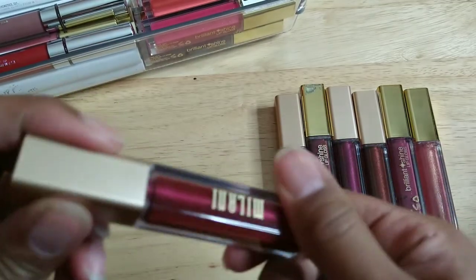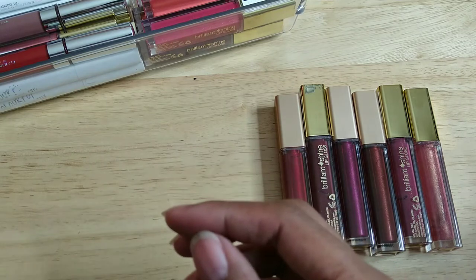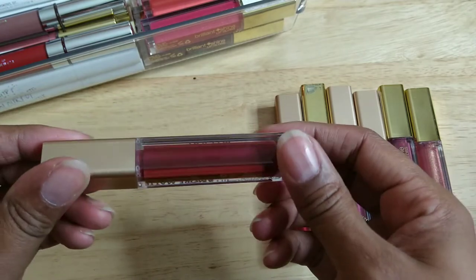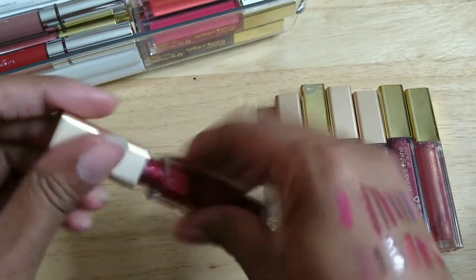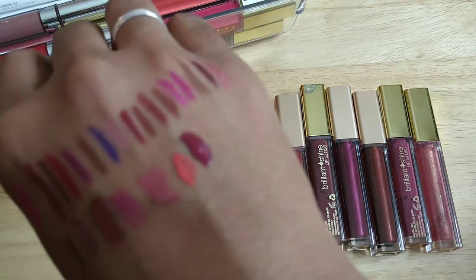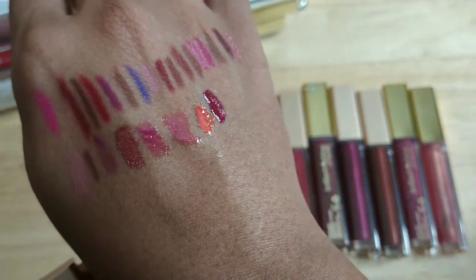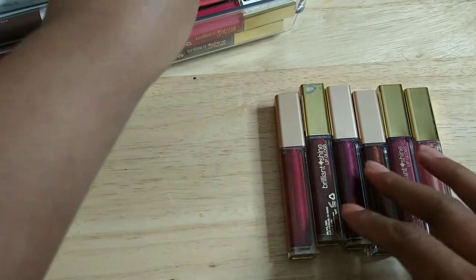Wow, I got really lucky! This one is called Pretty Problematic — it's another metallic shade, definitely more of a deeper garnet color. I can see I've worn this, I smelled it and it smells okay. That's what it looks like on my hand — a nice rich heavy red. I like it and I'm keeping it.